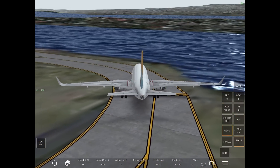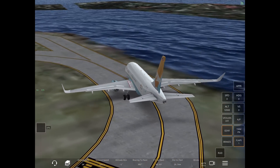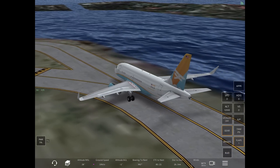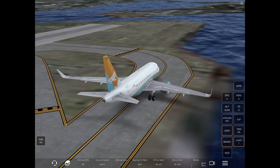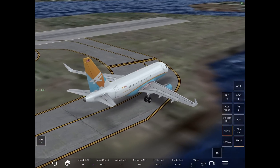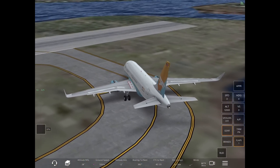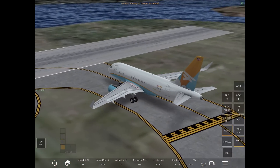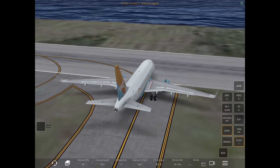Tower may also say, back taxi runway 27, contact ground when off the runway. This would be used in the event that there are multiple aircraft back taxiing down to the end of runway 27, so you would taxi down the runway, exit, and two or three of you may actually be on that taxiway holding short for takeoff — for instance, when you have inbound aircraft and must exit to hold short.